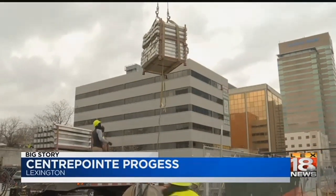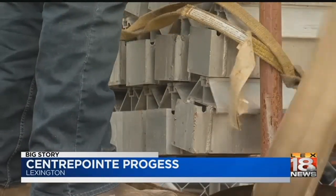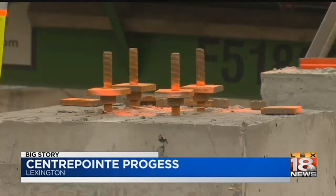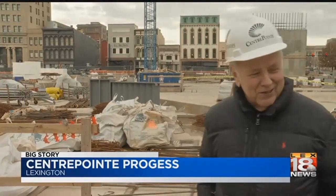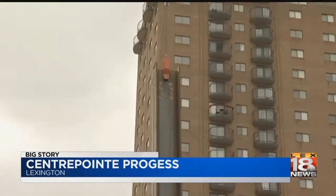It still looks like a construction site, but over the next few months, the walls of Centerpoint will begin to take shape. Yes, after years of delays, today developer Dudley Webb helped put up the first steel column.